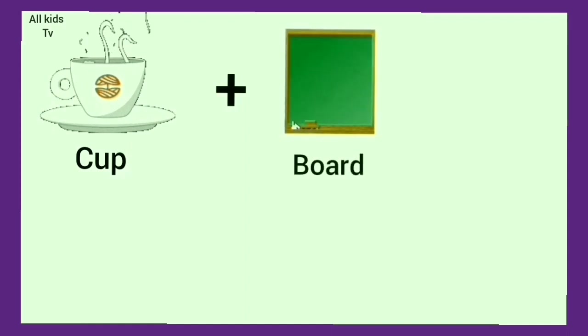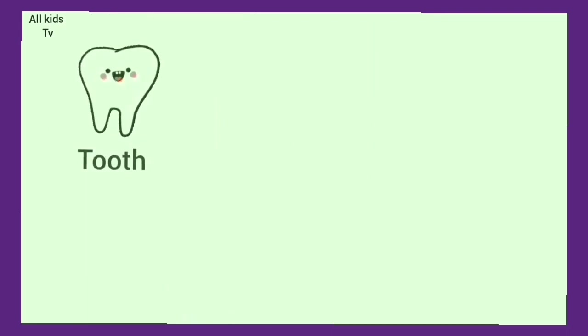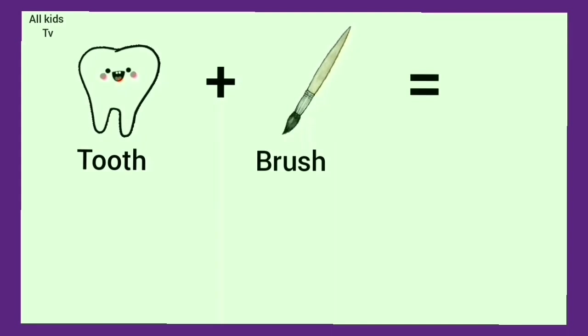Cup plus board. We get cupboard. Tooth plus brush. We get toothbrush.